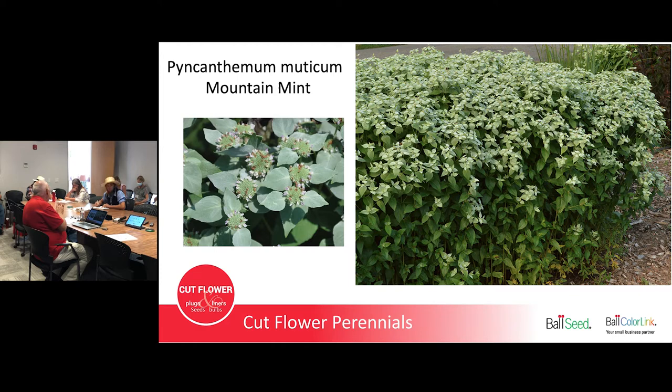Pycnanthemum muticum — Mountain Mint — though make sure you get muticum, as it has the best leaf. Even if you see a little brown on the flowers, give it a shake and it comes right off. Most florists don't care about that and farmers market customers will still buy it. It smells like a mild peppermint. Like Gooseneck Loosestrife, it's in the mint family with square stems and creeps a little bit, so keep it contained. But if you're growing cut flowers, there's no such thing as too invasive — that just means more money, more stems to pick and sell.